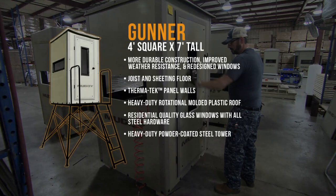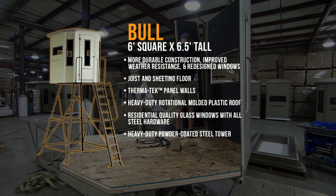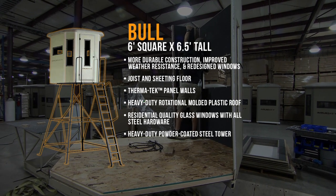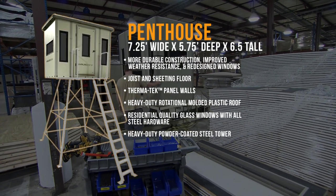We have one that's called the Gunner Blind, which is actually a four by four and a four-sided blind. Now the six by six, which is our best seller, has vertical windows — eight windows total — and is bow hunting capable. We also have the Penthouse, which is a six by seven and a half.